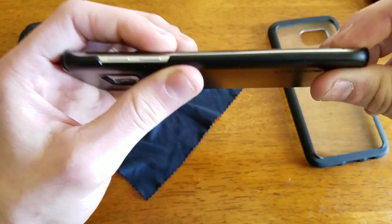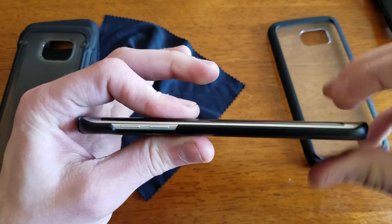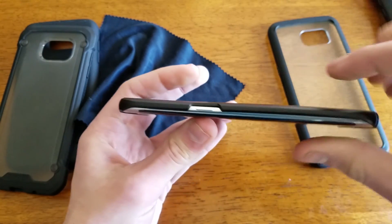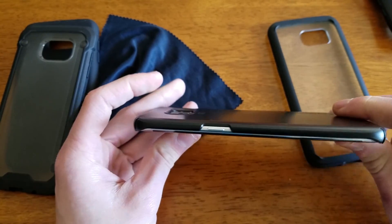I guess the case wasn't popped on all the way there. Sometimes it's a little bit of a tricky fit if you don't put one end on first. You'll have that bowing out section as you see in the middle, so you can just pop that back down and then it fits just fine.